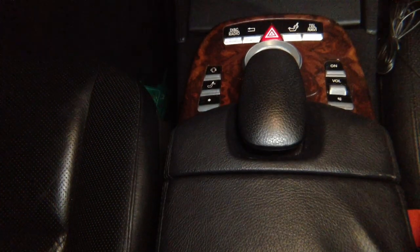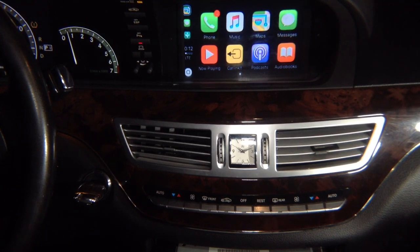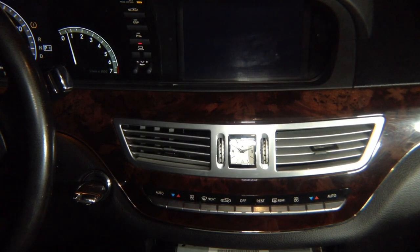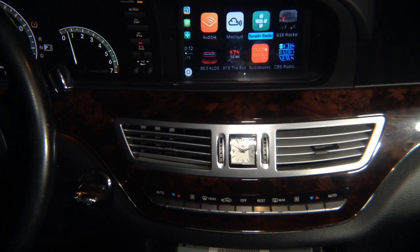Let me show you on the CarPlay screen — it's similar to the BMW you may have seen. As I rotate the joystick on this factory screen, you see it highlights phone, music, maps, messages, now playing, exit, podcast, audiobooks, and all the other apps available.